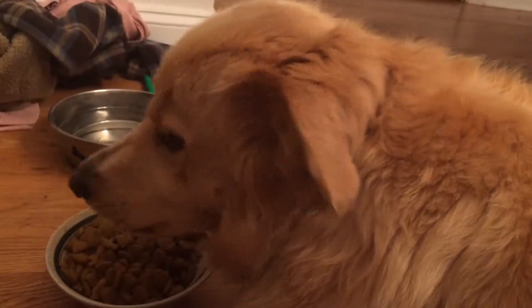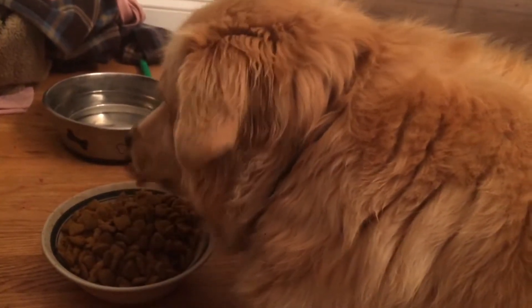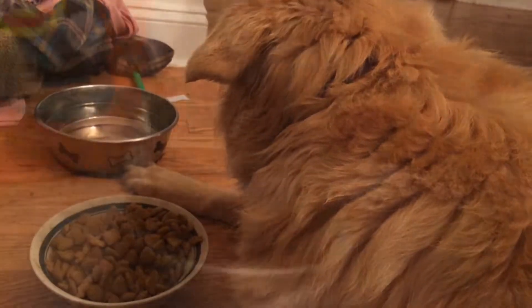My dog Bailey is going to eat now. Bailey's a very slow eater, and what's really cute about her is if Ari's not in the house she won't eat — like if Ari's outside, she won't eat.